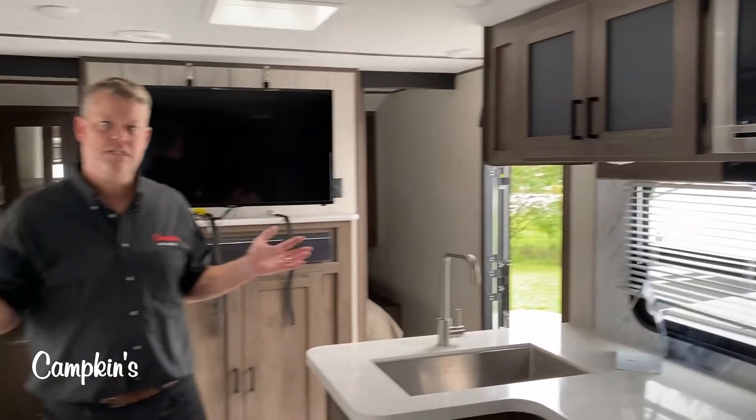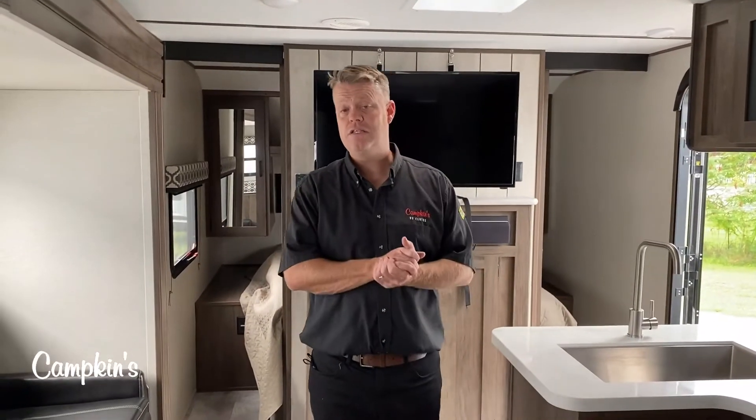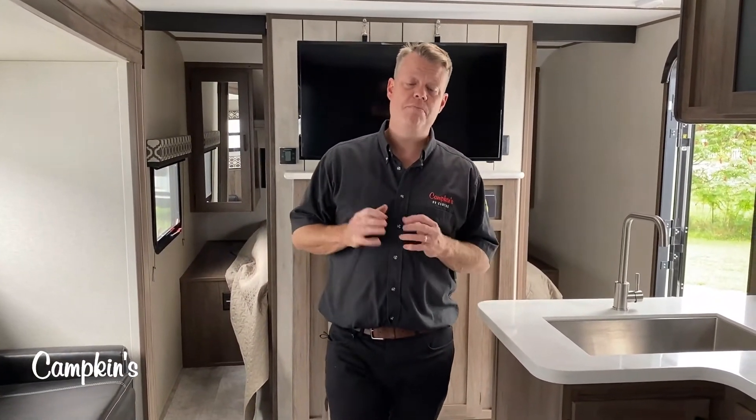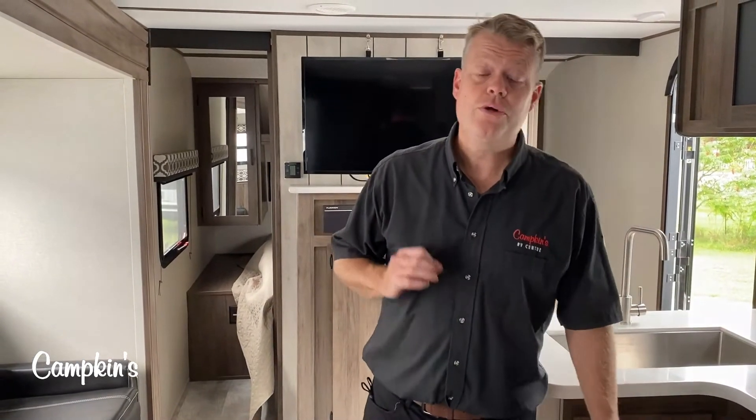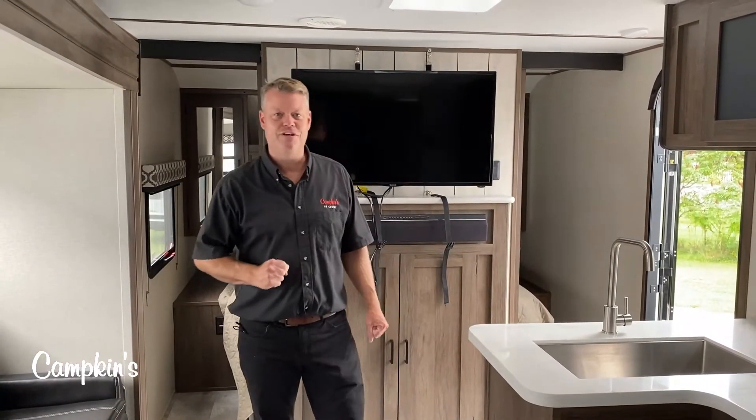This trailer weighs around 6,500 pounds so any half-ton can tow it. This is the 2020 Tracer 31BHD, available now at Campkins — just north of Whitby on Highway 12. Come on out and let us help you make your RV dreams come true.